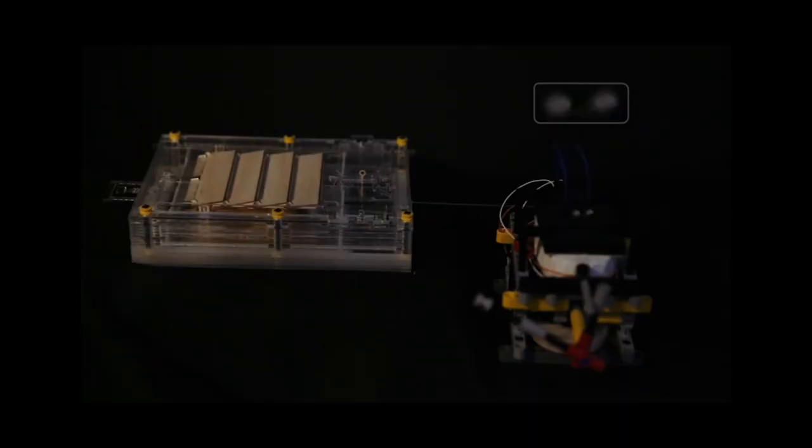You can do whatever you want — you can generate light. All you need is a standing body of water and a simple device. You just put this device on the surface of water.